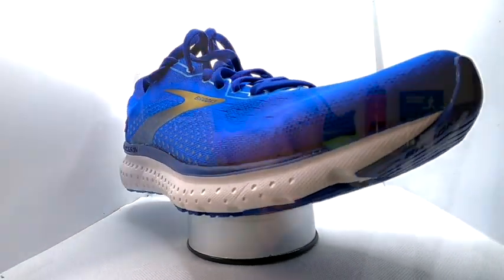The Glycerine 18 weighs 10.2 ounces, so it's a bit on the heavier side. You've got a rubber outsole on it. Moving on to the Clifton 7, which is nice and light — the price is £125.